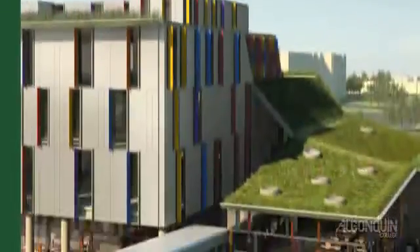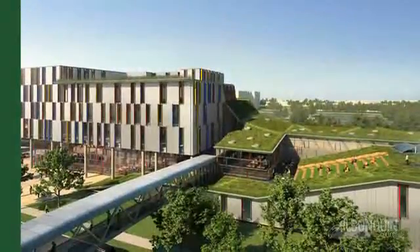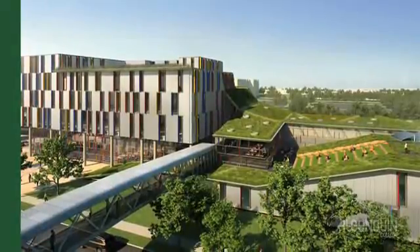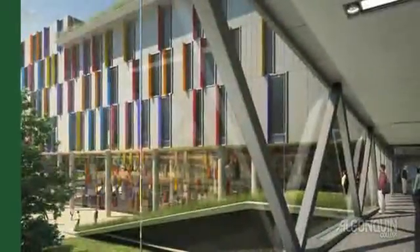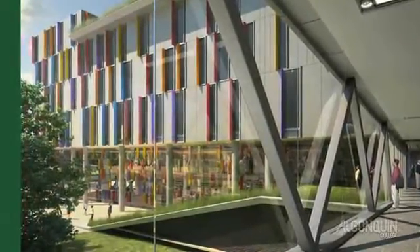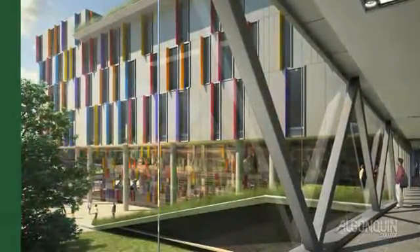Students, faculty and the public will have easy access to the community through the Central Gateway. The Centre has a prime location in the heart of Ottawa's West End and will be connected to the new Baseline Transit Hub, the largest in the city, making the facility an ideal meeting place for members of our community.